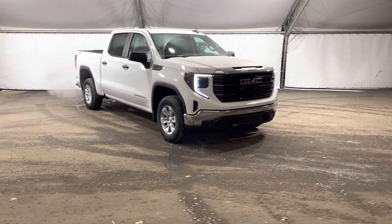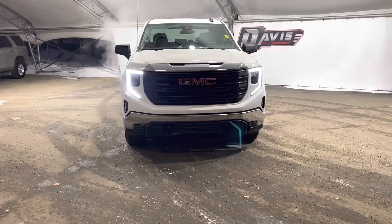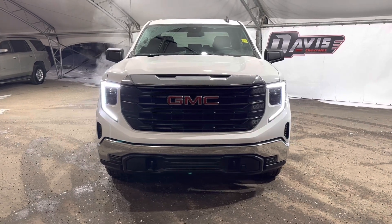If you have any questions regarding this vehicle, or simply want to come take it for a spin, feel free to give us a call or just swing on down and we'll get you set up with a member of our fantastic sales team.